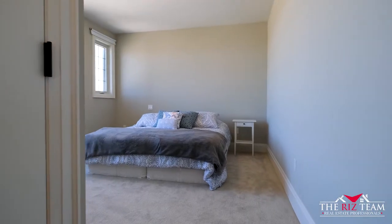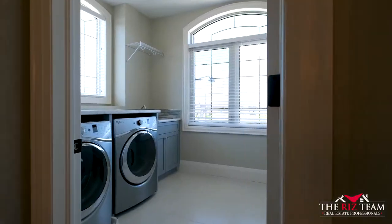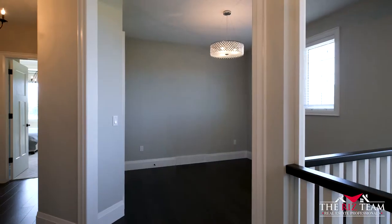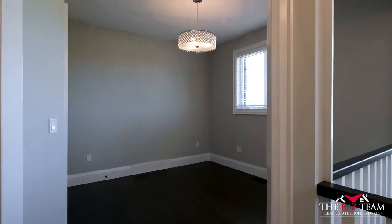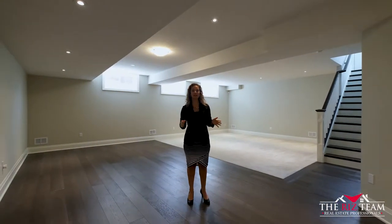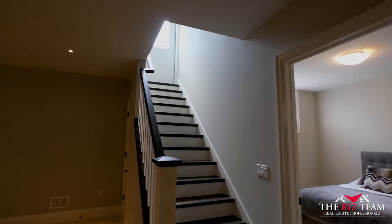The upper level features four spacious bedrooms, two full bathrooms, and a laundry room. This professionally finished basement features a large rec room area, a fifth bedroom, a three-piece bathroom, as well as walk-up access to the backyard.